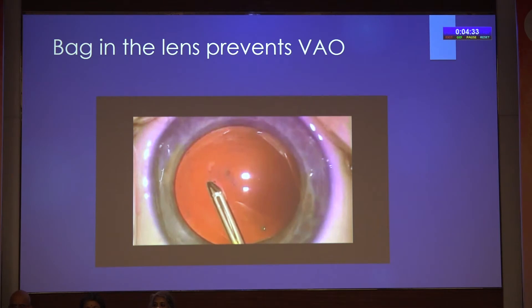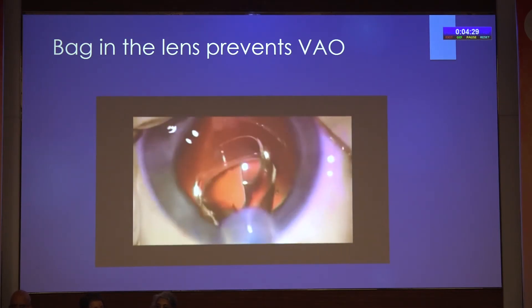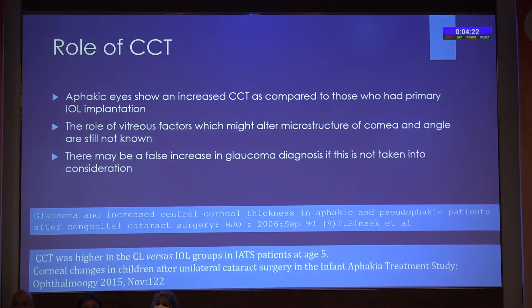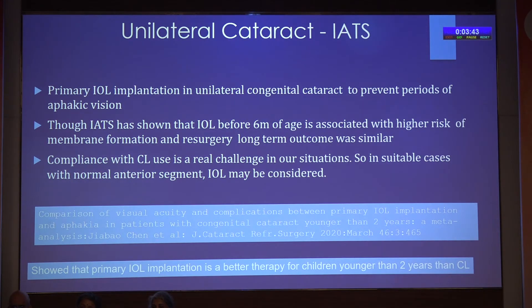Bag-in-the-lens is another way to prevent visual axis opacification, where the anterior and posterior leaflets of the capsule are tucked into the groove of the lens. Aphakic eyes have been shown to have an increased CCT compared to those who had primary IOL implantation. The role of vitreous factors which might alter the microstructure of the cornea and angle are still not known; they may play a role in glaucoma development, and there may be a false increase in glaucoma diagnosis also.